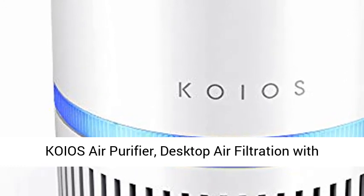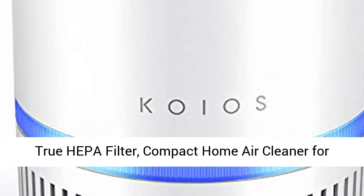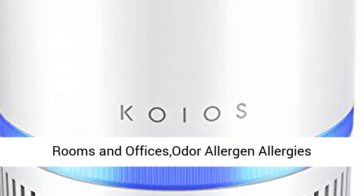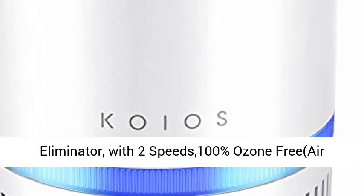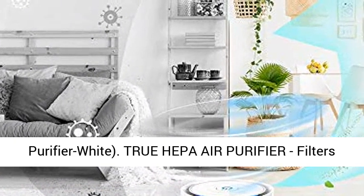KOIOS Air Purifier — Desktop Air Filtration with True HEPA Filter. Compact home air cleaner for rooms and offices, odor, allergen, and allergies eliminator with 2 speeds, 100% ozone-free. Air Purifier White.